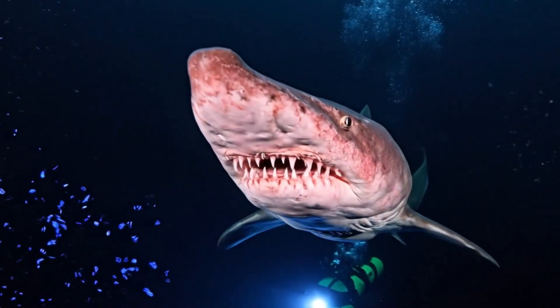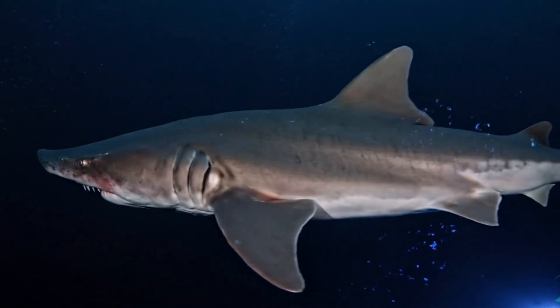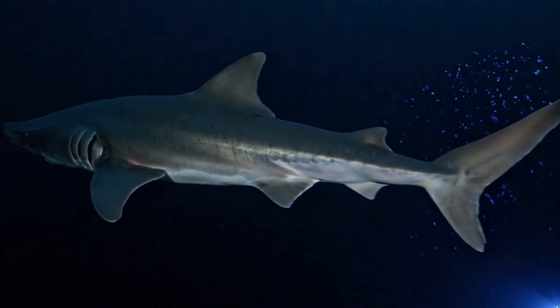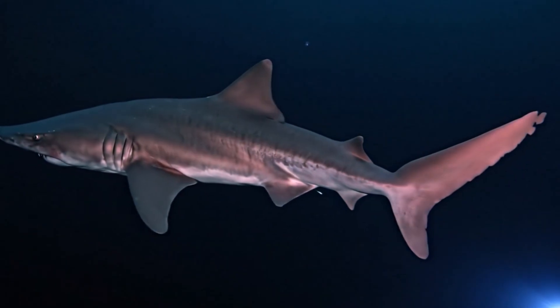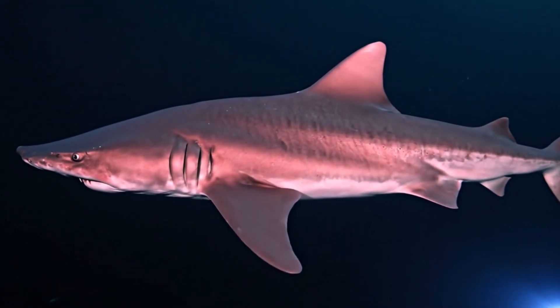This goblin shark looks strange with its long nose and sharp teeth, found in deep Pacific waters.